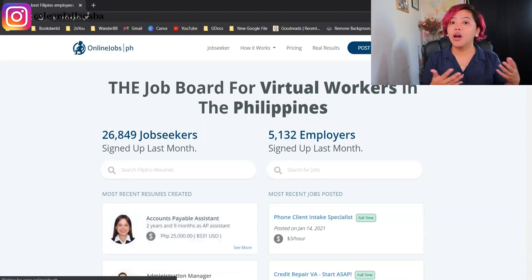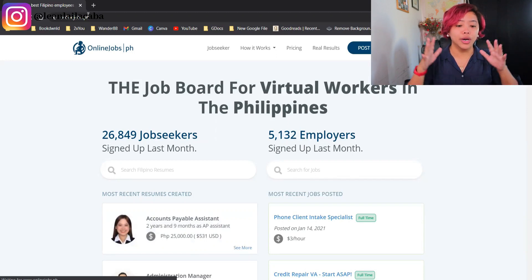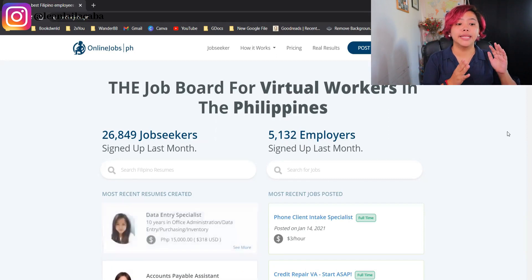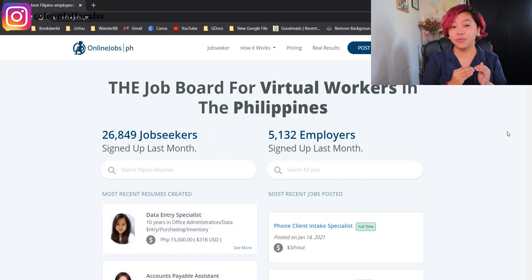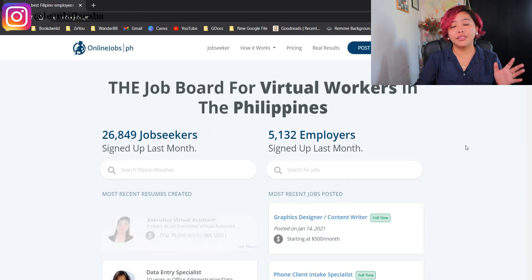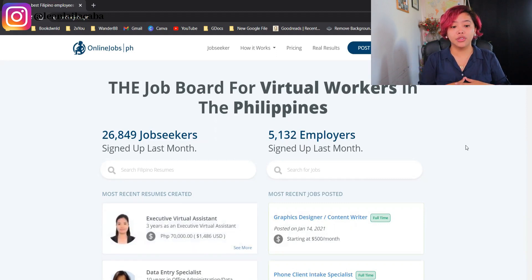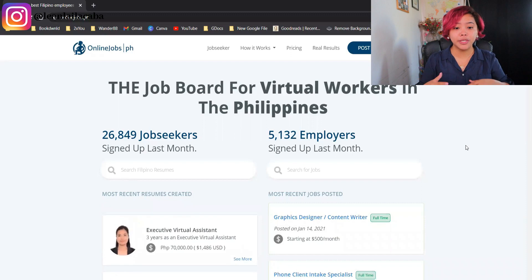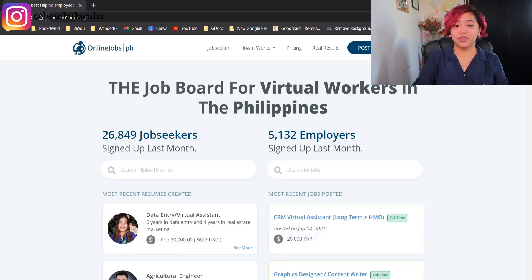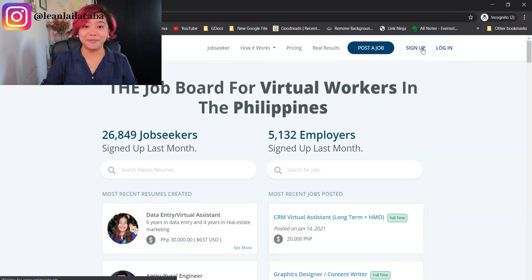Since I've opened onlinejobs.ph before, it might look different for me versus you, so I'm just using incognito for this one. When you open the page, you can see there are two columns: one showing people's resumes and profiles, and the other for people who are looking for jobs. You can already see recent jobs posted — right as an employer posts, it's right there first, front and center. To sign up, just click the sign-up button.